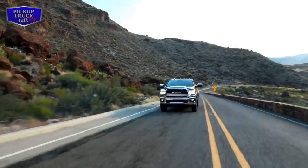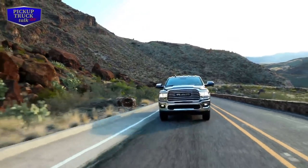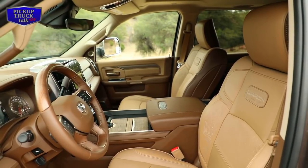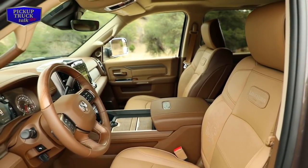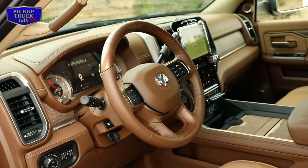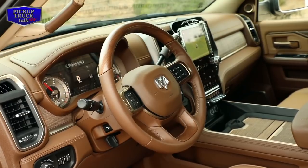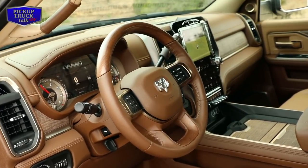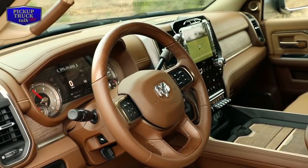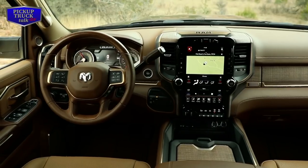Inside the cabin, you're going to notice it looks exactly like the new 1500. This is basically the interior of the 1500 placed on the new heavy duties. If you've seen the 1500 videos, you can see the new cabin and the big 12-inch screen — that's optional. It comes with an 8.4-inch and a 5-inch. The 5-inch is going to be small and is for the Tradesman trim. There's a video on this channel about the Tradesman itself.